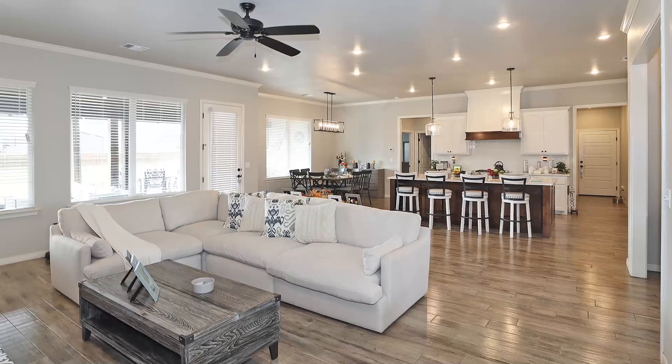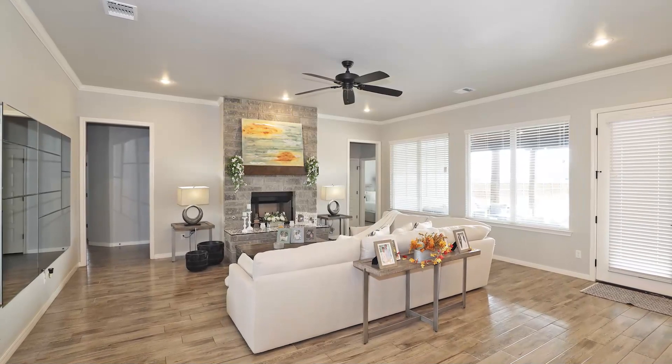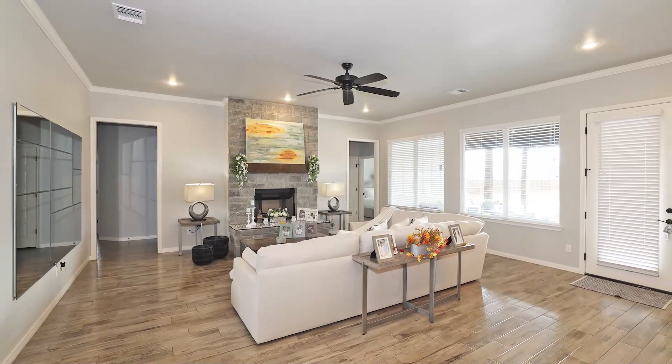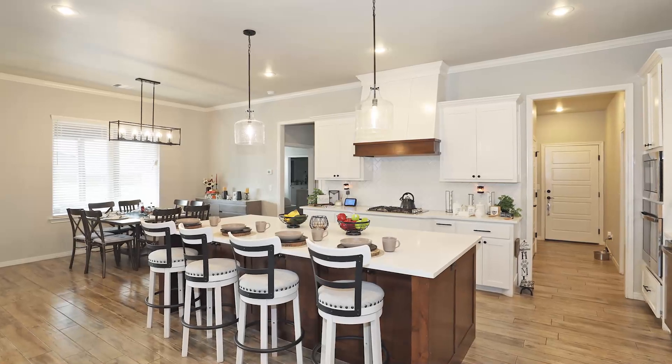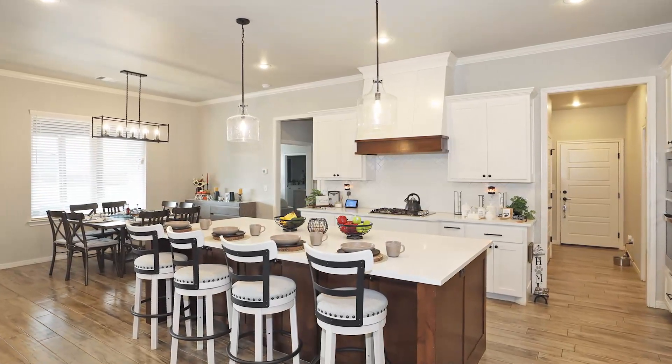This home is gorgeous with a country feel. Step inside to an open living area featuring tile wood look flooring and a cozy fireplace. The kitchen is a chef's delight with a large eat-in bar open to the dining area.